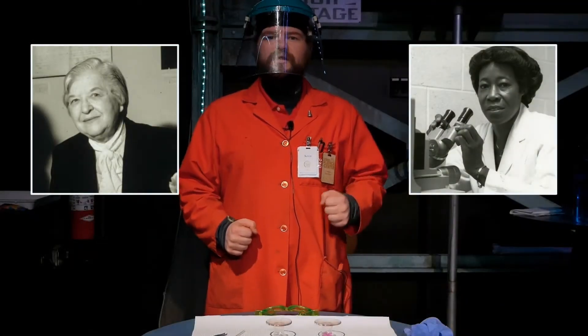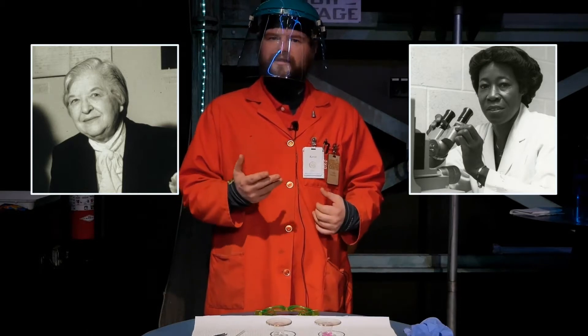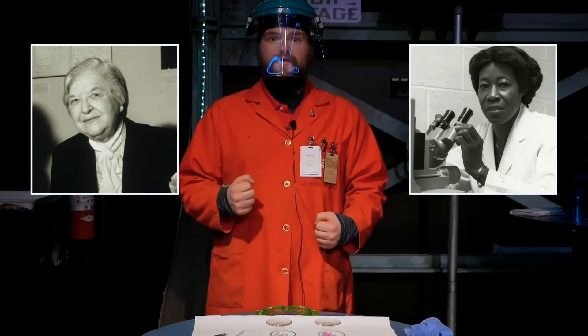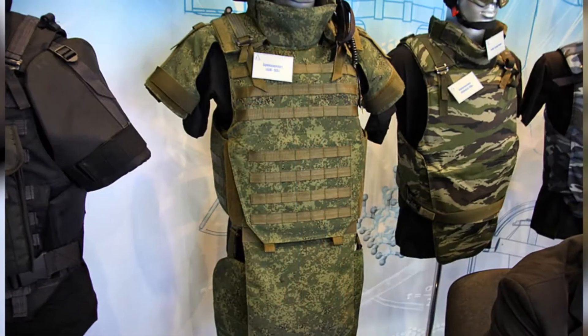Betty Washington Green was the first African-American female engineer employed by Dow Chemical. Stephanie Kwolek worked at DuPont and is from New Kensington here in Pennsylvania. Betty Washington Green worked with polymers and latex, and Stephanie Kwolek also worked with polymers and discovered the polymers that make up the armor Kevlar.